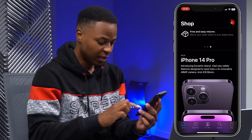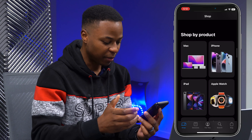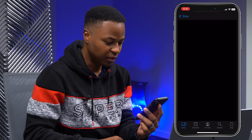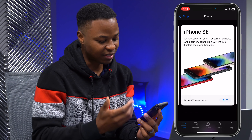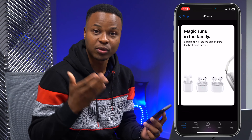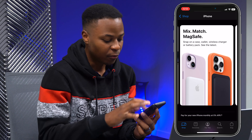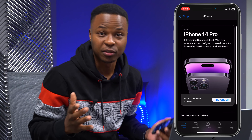The way I usually shop is to go to the bottom left section where it says 'Shop,' go down to 'Shop by Product,' and select iPhone. You can see the iPhone 14 Pro, the different sizes, the SE, as well as some accessories that you can also pre-order with your iPhone.